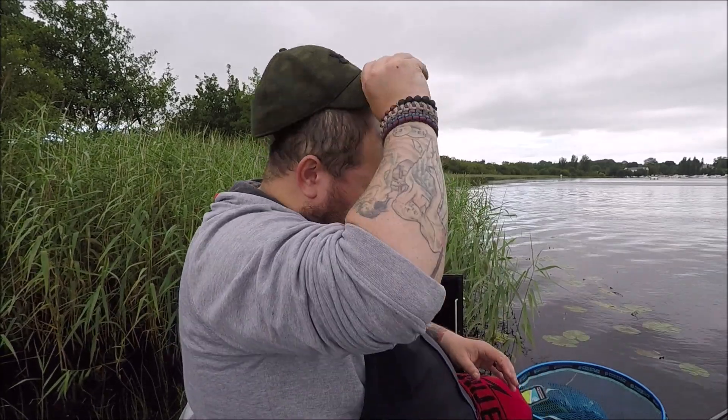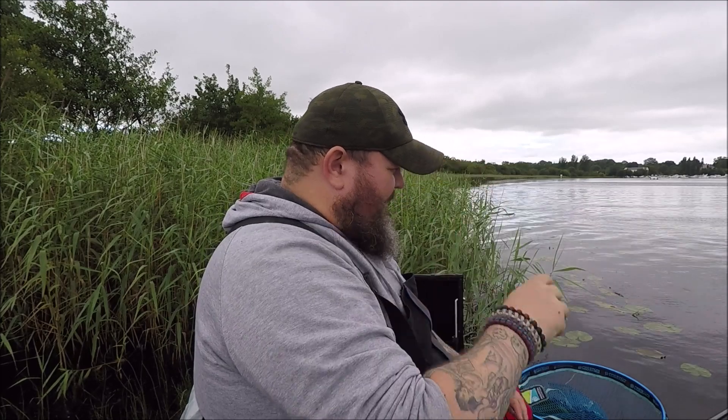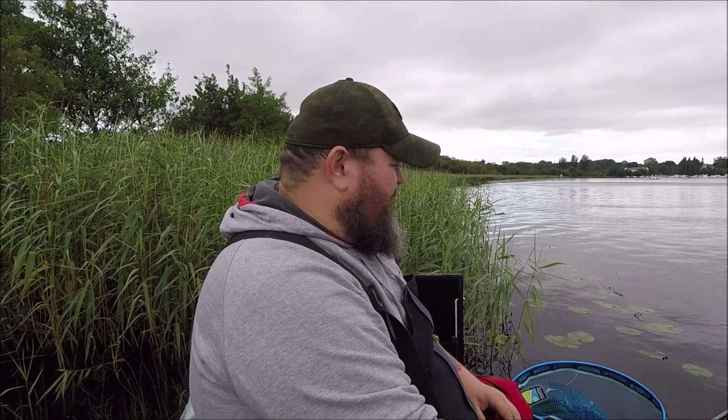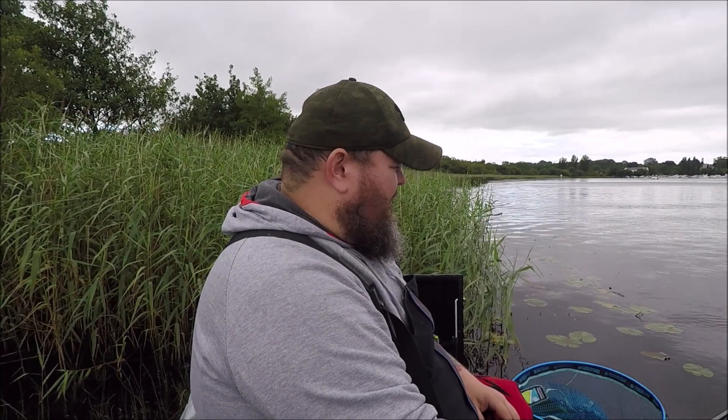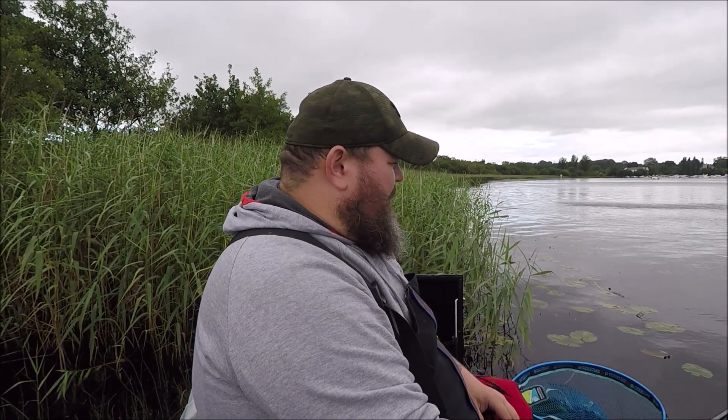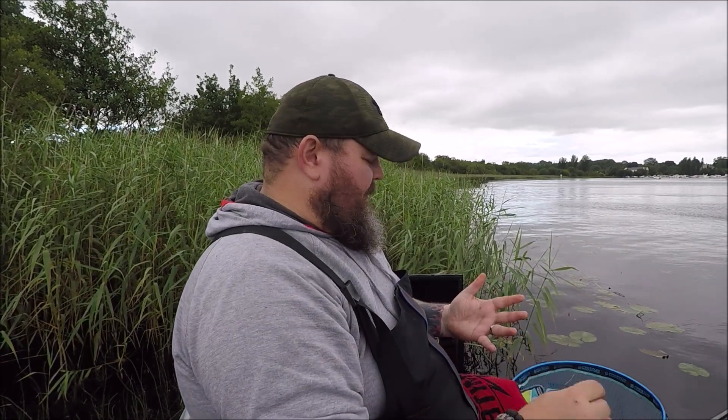The flow is heading that way towards Inniskillen. 50 gram feeders aren't holding the bottom, so I might have to switch to 60s. Believe it or not, I'm feeding a lot of hemp to try and get roach and all I'm getting is perch.